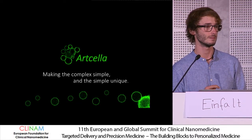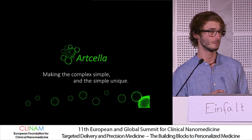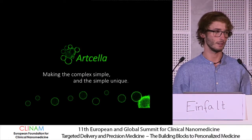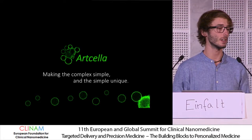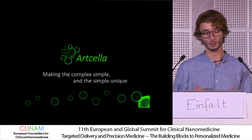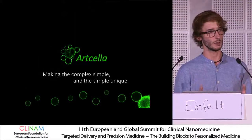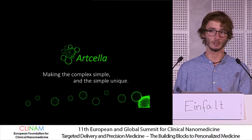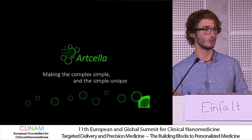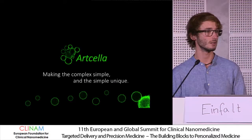Thank you for the interesting talk — there are many possibilities here. I was wondering, you are thinking about a company — what would be the first commercial application? The first commercial application would be offering these out of 15 or 20 well-established cell lines, and then using them as antibody binding assays or nanoparticle permeability assays. You can do all the assays you want, because the enzymes of the cytosol stay preserved in these GPMVs and membrane integrity stays preserved. We can even get ATP in them, so we could use them as a G-coupled receptor assay.